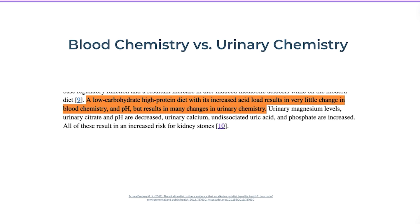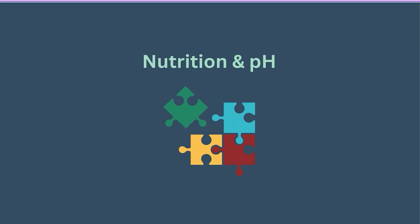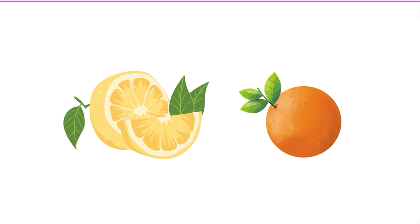Research shows that a low-carbohydrate, high-protein diet increases something called acid load, but results in very little changes in blood chemistry and pH — though it can change urinary chemistry. So we can have an increase in acid load that doesn't necessarily change our blood chemistry but can change our urinary chemistry. This is an important distinction as we look further at the research.